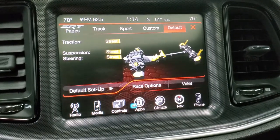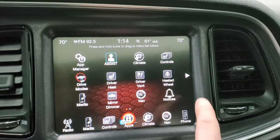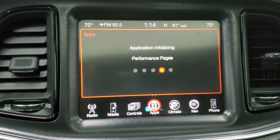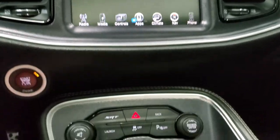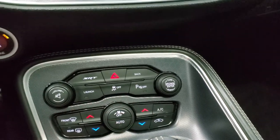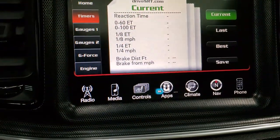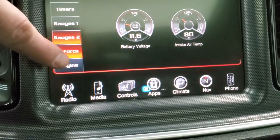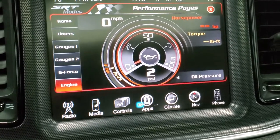You also have your SRT8 performance pages right here. You have track mode, sport mode, and custom mode as your drive modes. The performance pages let you do 0-to-60 times, quarter mile times, eighth mile times, lap times, and all that. You can also set your climate controls down here along with launch control, stability control, and the SRT modes. The performance pages give you timers for 0-to-60, 0-to-100, eighth mile, quarter mile, and brake distance, along with different gauges and a G-Force display. When the engine is running, you can see a live output of the horsepower and torque — really cool stuff.